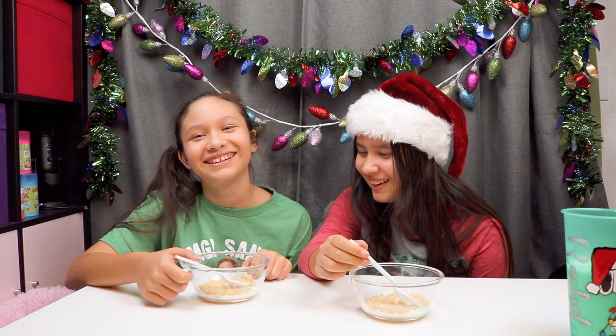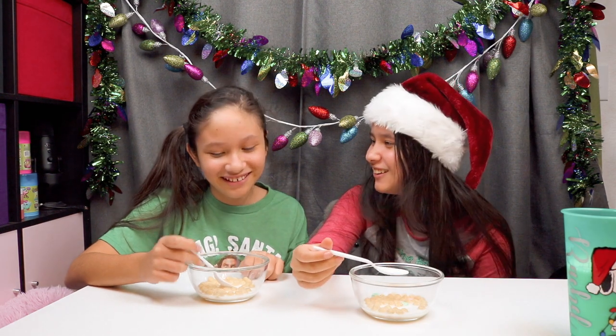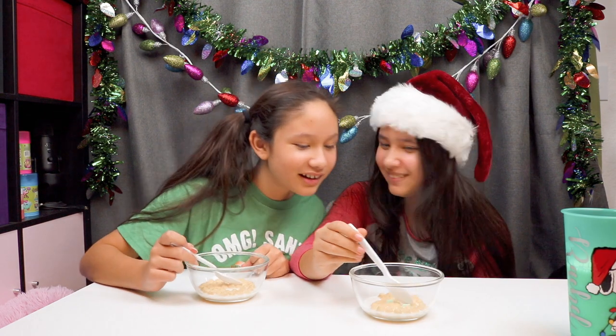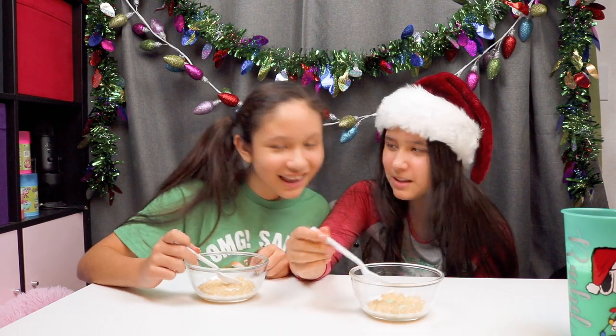I want marshmallows. Wait, you ate all the marshmallows? I only got like four marshmallows. I got four marshmallows too, but I only had one — two pink and two green. Yeah, that's what I had. I ate the one pink with you.